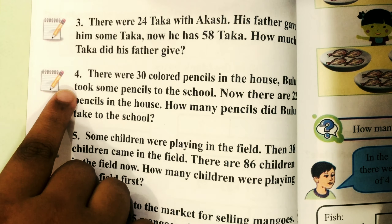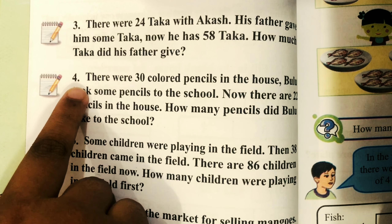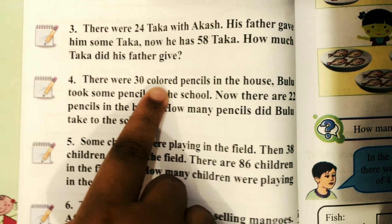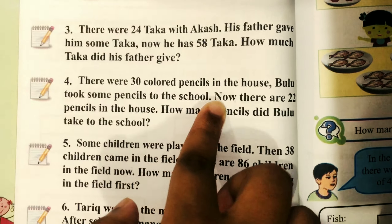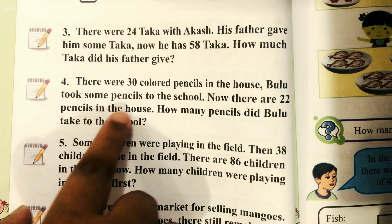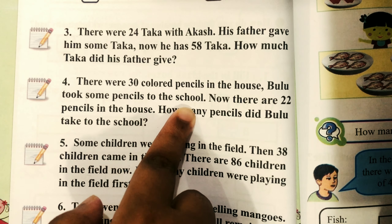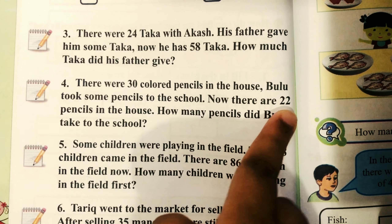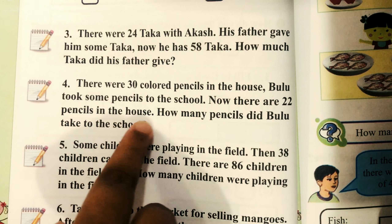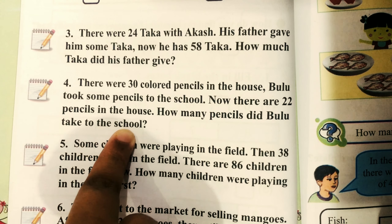So let's go to number 4. Number 4 question: there are 30 colored pencils in the house. Bulu took some pencils to school. Now there are 22 pencils. How many pencils did Bulu take to school?